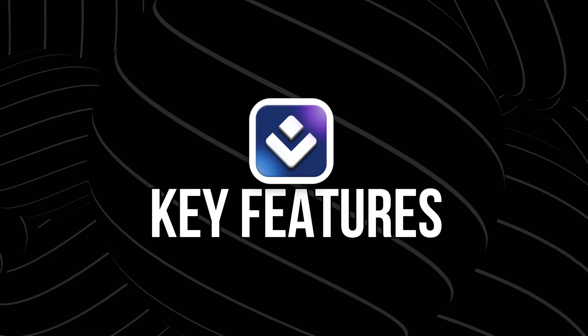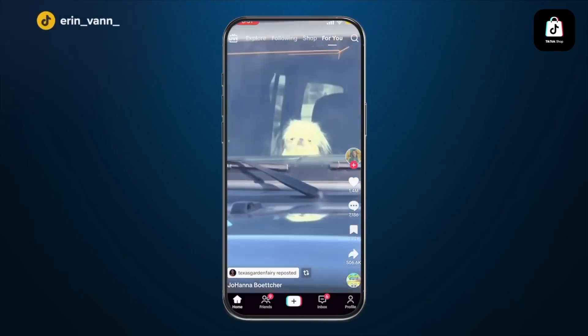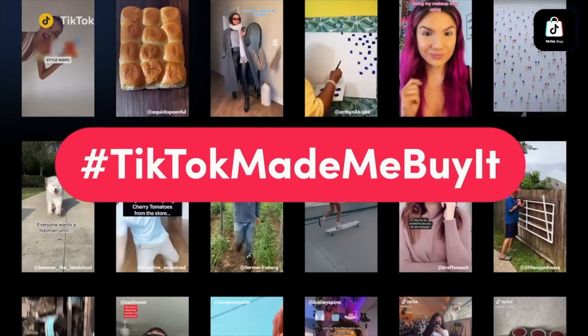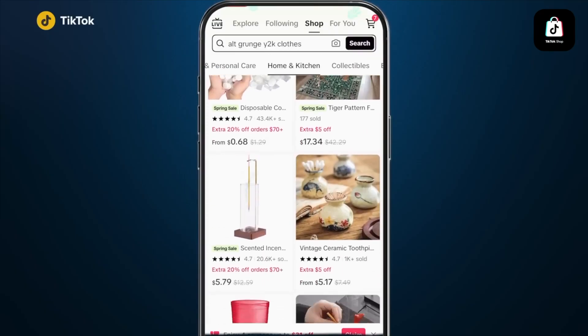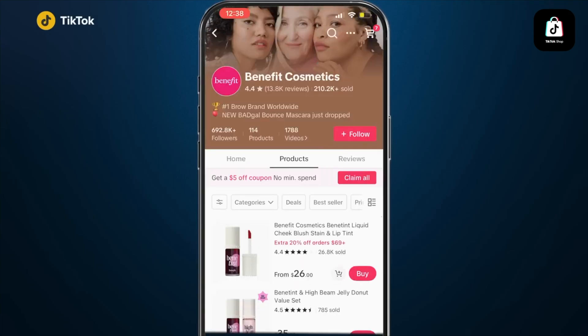Let's dive into the key features. Number one: trend-driven discovery. Atlas doesn't just spit out random ideas. It analyzes e-commerce trends across platforms like TikTok, Amazon, Google Search, and more, and then breaks those into niche clusters. So instead of saying 'I want to sell yoga mats,' Atlas might show you a growing niche like emotional wellness for Gen Z, and then break that down into sub-niches, keywords, and possible product types. It's like starting at the top of the tree instead of getting stuck on one random branch.